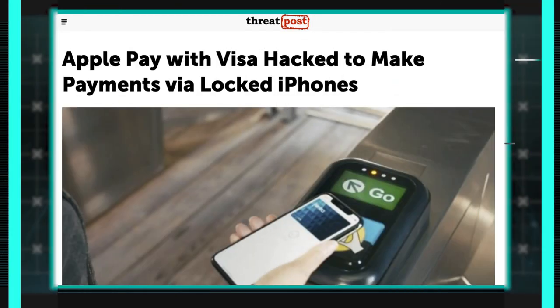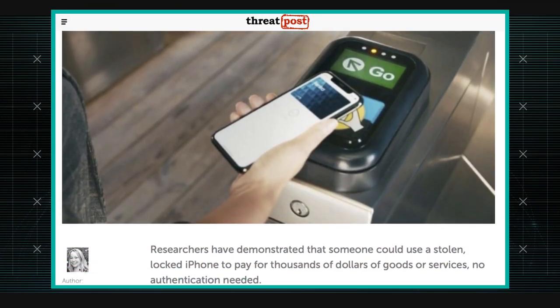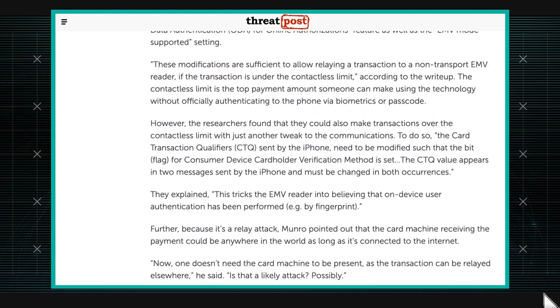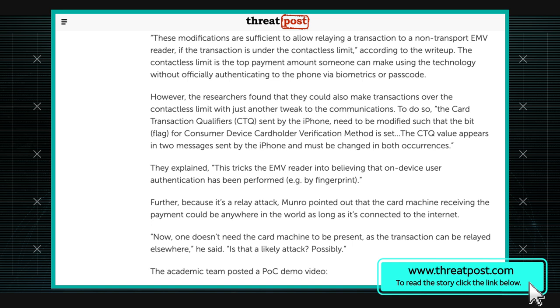There's a new issue with Apple Pay and Visa — the ability to make payments on a locked iPhone. With Apple Pay and Visa credit cards, you can enable a card in your wallet for Express Transit mode. What this allows you to do is conduct payments without actually unlocking the device. This is pretty handy and it's used all over the world in major metropolitan cities.